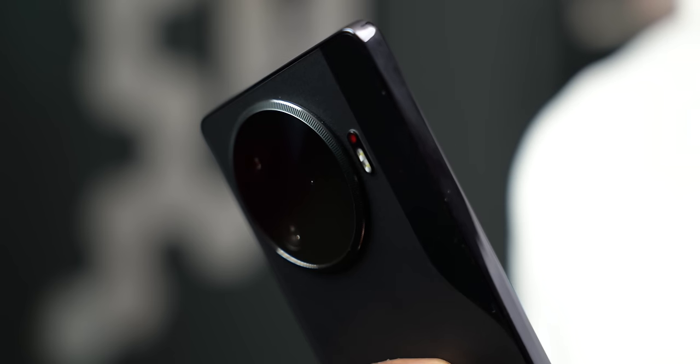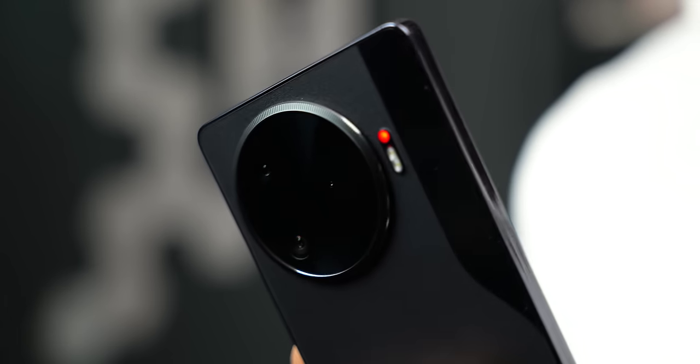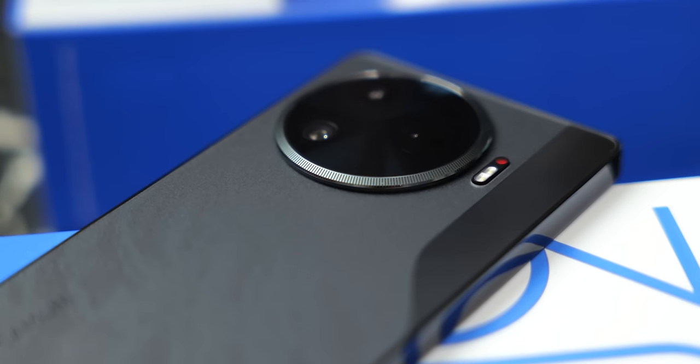That red dot next to the flash is called the action dot, and it can serve as an indicator for when recording videos, incoming calls, or when charging. It would have made a lot of sense if we could use the action dot for app notifications and customize color depending on the app — the good old days of notification LEDs. I don't think we'll be seeing a special edition of the Camon 30 series like the Camon 19 Mondrian edition or the digital edition of the Camon 20 series.